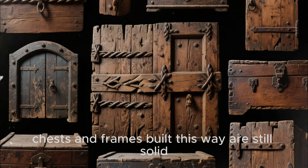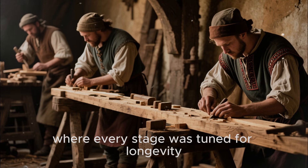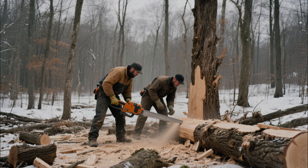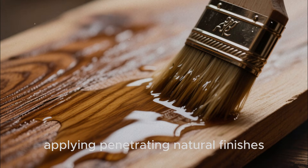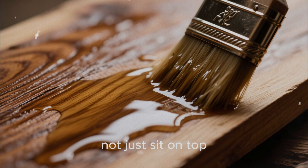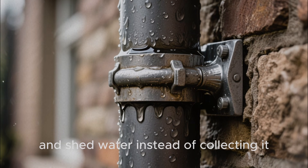Many medieval doors, chests, and frames built this way are still solid despite centuries of movement and load. Zoom out and a pattern emerges: medieval wood that lasted for centuries wasn't just old wood — it was the product of a system where every stage was tuned for longevity. Choosing species with natural resistance and cutting them at the right time of year. Using immersion and slow seasoning to strip out sugars, stabilize moisture, and relax internal stress. Applying penetrating natural finishes — tar, oil, fat, wax — designed to move into the wood, not just sit on top. Using controlled fire and smoke to create protective surfaces that repel water and pests, building joints that get tighter over time and shed water instead of collecting it.